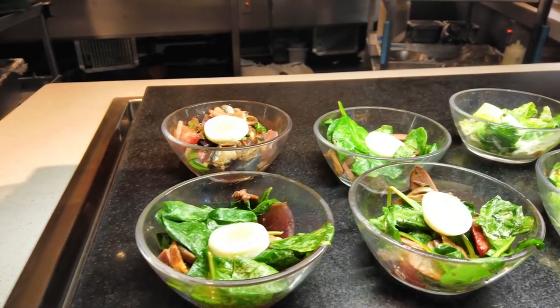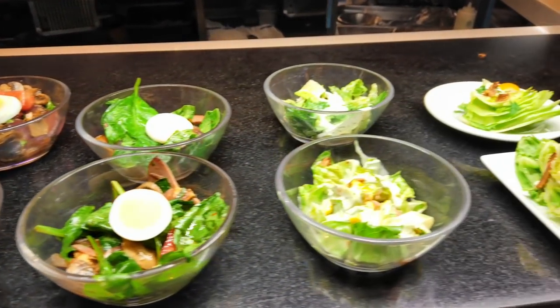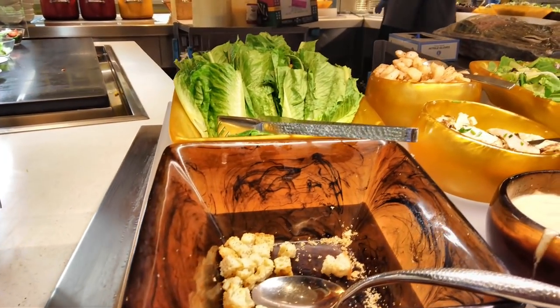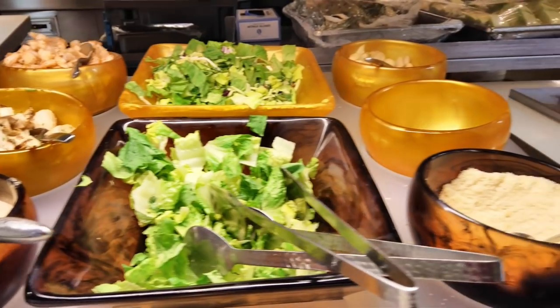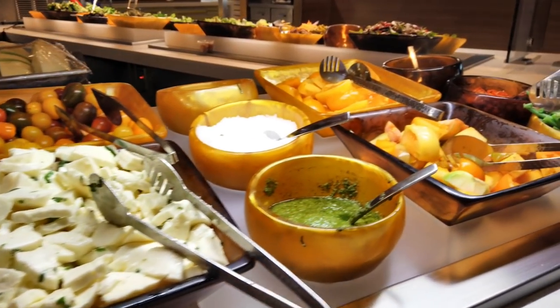We've got some beautiful individual salads. There's a tuna salad, a wedge salad that looks pretty nice, and a build-your-own gourmet Caesar with nicely trimmed lettuce, shrimp, chicken, parmesan, garlic, and lots of cheeses. Very nice.